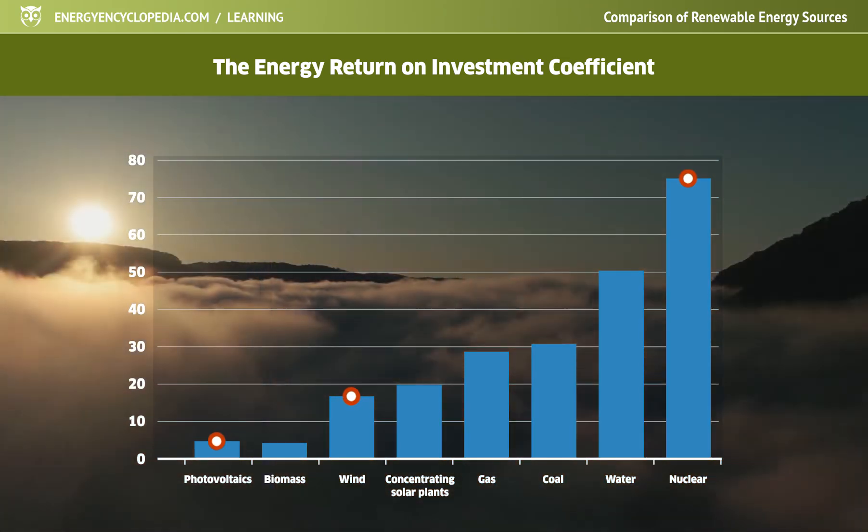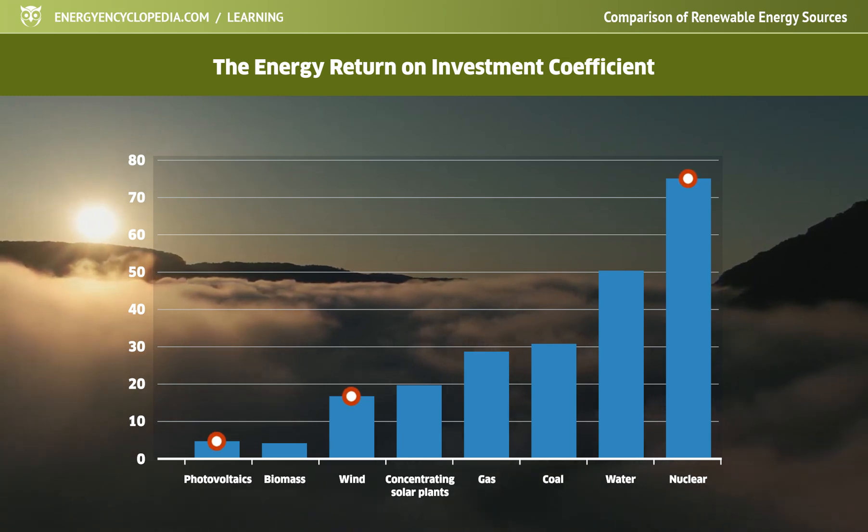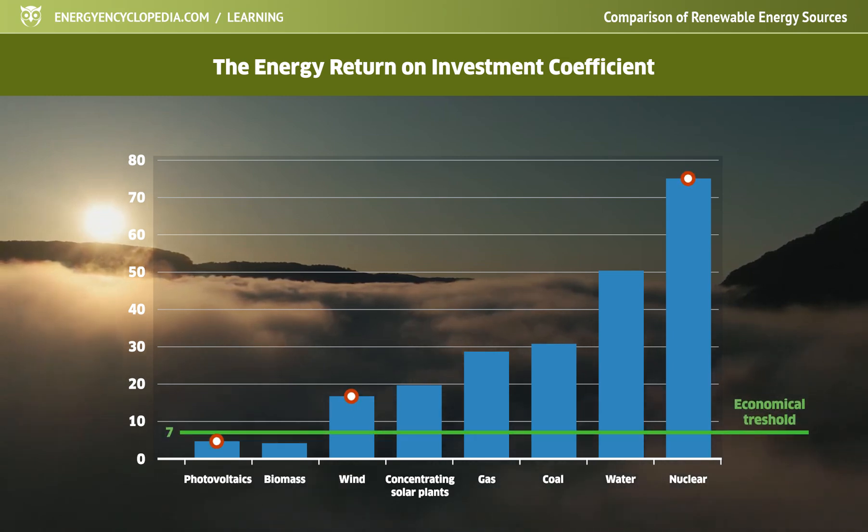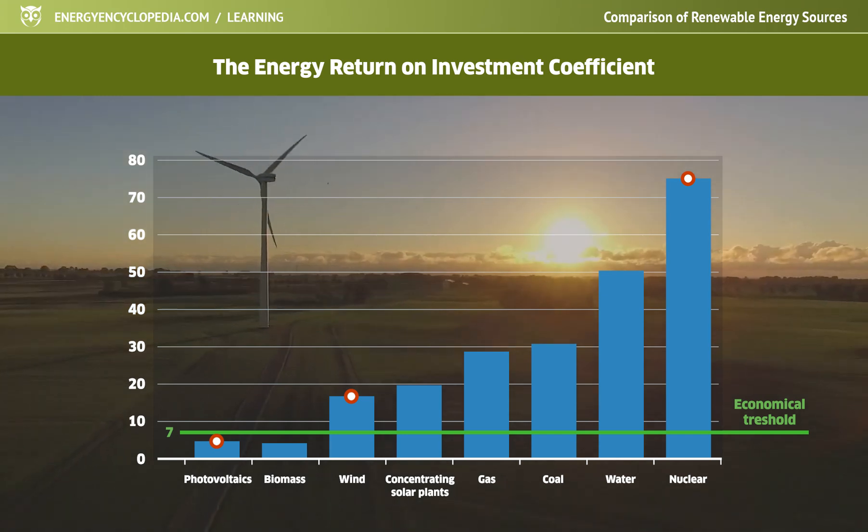Obviously, the coefficient must be greater than 1, but of course this is not enough. According to various studies, the minimum coefficient value of a return of investments should be around 5 to 7 for a company which produces electricity to remain sustainable at the same level of technology and standard of living.